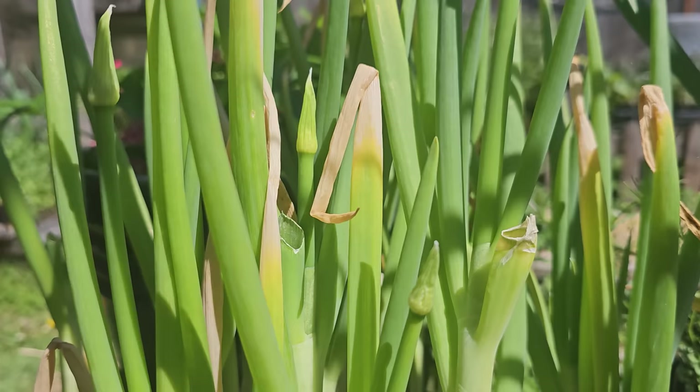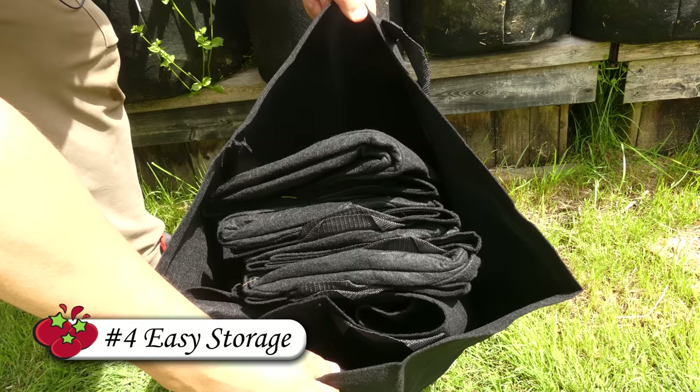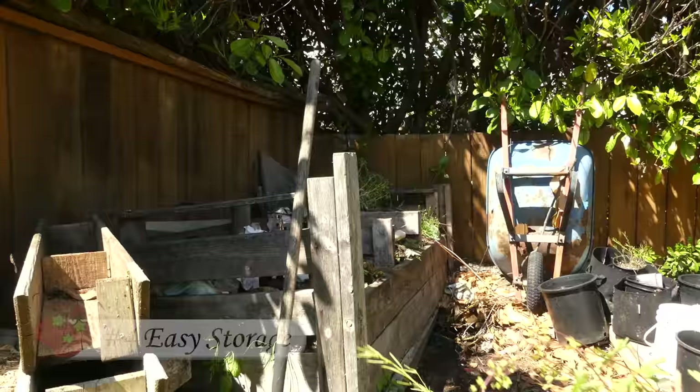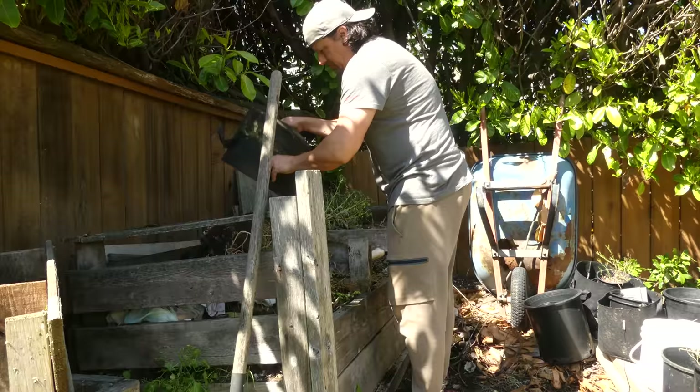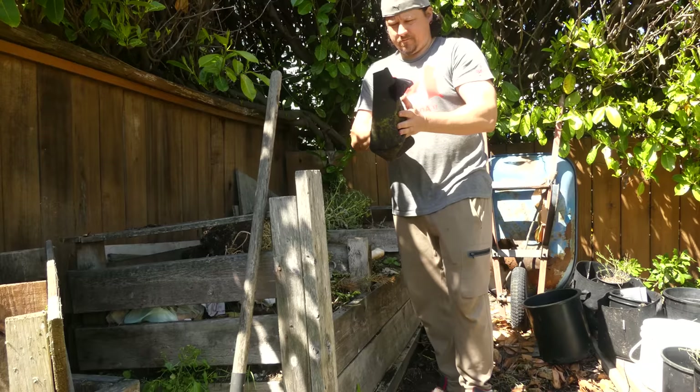Our fourth benefit of fabric or cloth grow bags is that they're super easy to store. At the end of the season they can be emptied, washed if you're so inclined, folded up, and put away until next spring. Once you truly dive into the world of container gardening and graduate to possibly dozens of pots, this benefit really begins to shine.